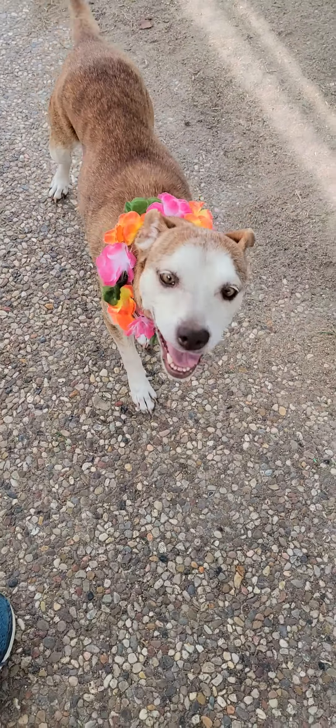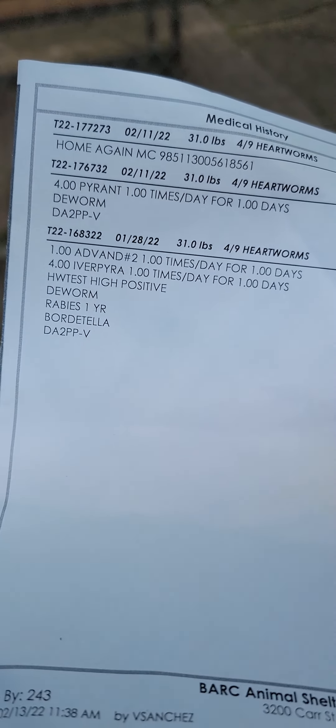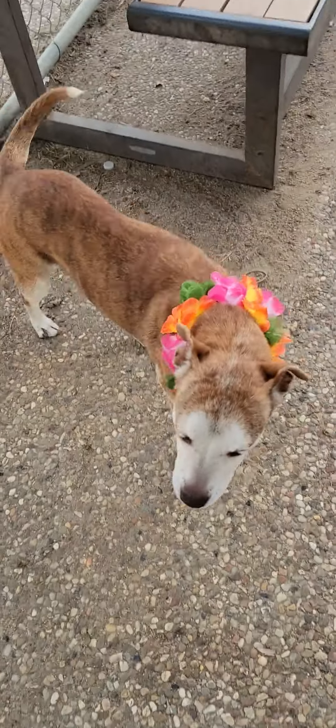I don't know about that — she's on the small side and she doesn't have that blockhead that a staffie does. She is listed as high heartworm positive. She's very small, 31 pounds. She does not look like a staffie mix to me, but hey, maybe she has some in her.